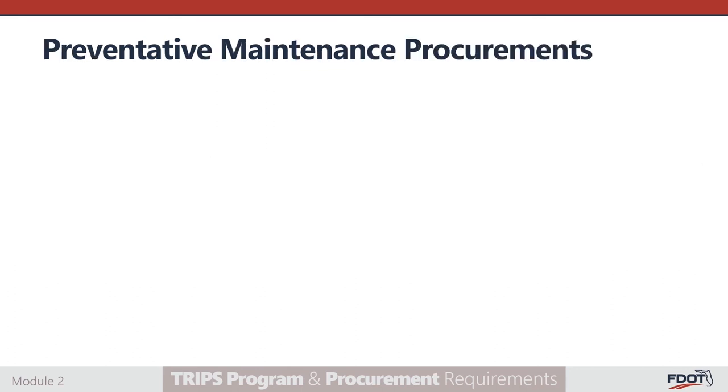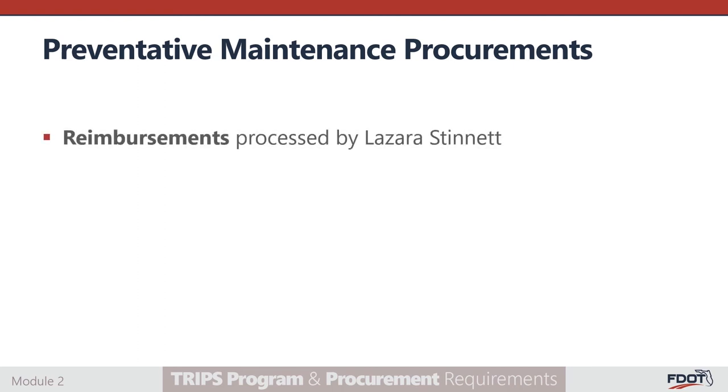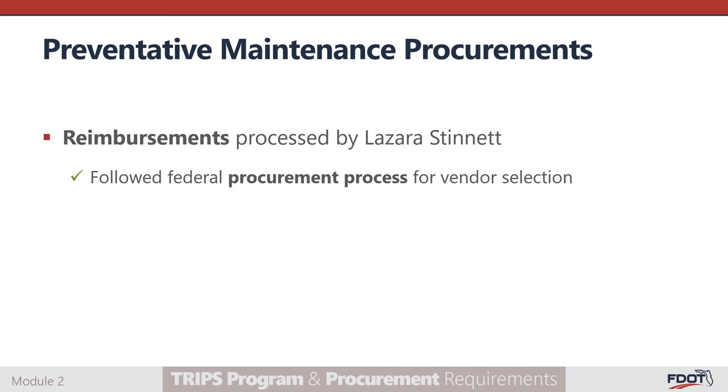Some subrecipients are reimbursed for preventative maintenance as part of federal capital awards. Similar to the management of the TRIPS contract, those reimbursements are processed by Lazarus Stinnett. Prior to submitting an invoice for those services, you must ensure that you've followed the established procurement process and have an up-to-date, fully executed maintenance agreement.